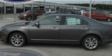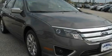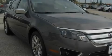This is a brand new 2011 Ford Fusion. It features a 2.5-liter 4-cylinder engine and a 6-speed automatic transmission.